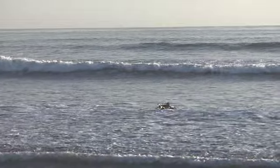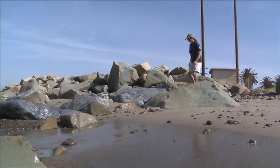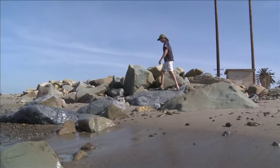The Surfrider Foundation is dedicated to protecting the world's oceans, waves, and beaches. This managed retreat project really encompasses everything that we at Surfrider value: coastal access, restoration of natural processes, and really respecting our beach.